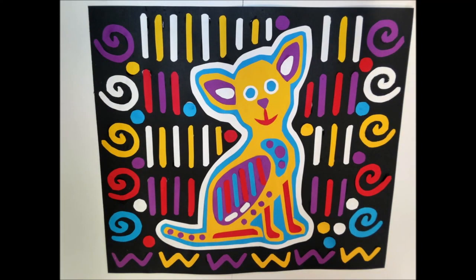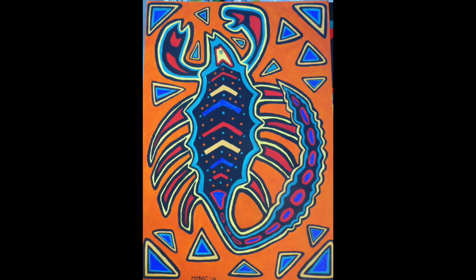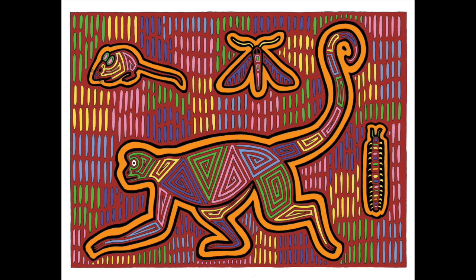Here are some examples you can get ideas from for your MOLAs. Alright guys, it's your turn to have fun and create some awesome art.